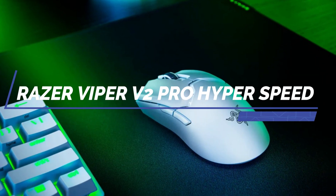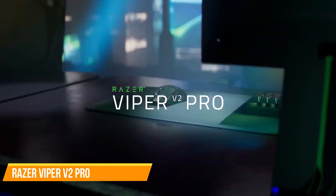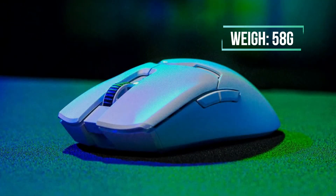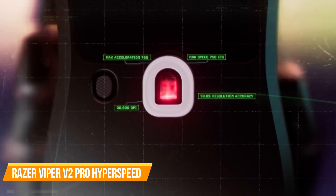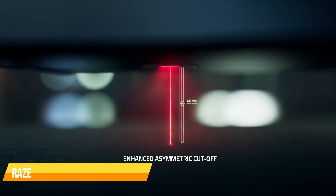First up is the Razer Viper V2 Pro Hyperspeed Wireless Gaming Mouse. The Razer Viper V2 Pro is an ultra-lightweight wireless gaming mouse, weighing in at just 58g. It features a Focus Pro 30K optical sensor for flawless tracking, third-generation optical mouse switches, and Hyperspeed wireless technology for a smooth, low-latency gaming experience.